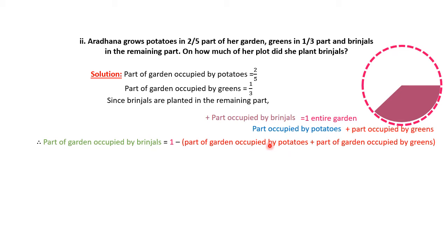Now we substitute the values: potatoes are 2/5 and greens are 1/3. So the expression is 1 minus (2/5 plus 1/3). These two fractions have different denominators, meaning they are unlike fractions. First, we need to convert them to like fractions. To do this, we multiply each fraction's numerator and denominator by the other fraction's denominator.